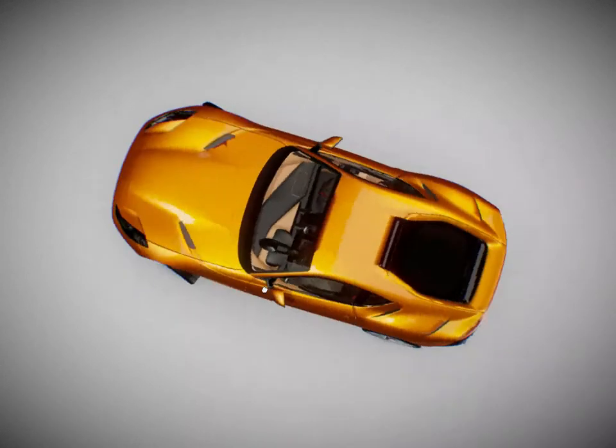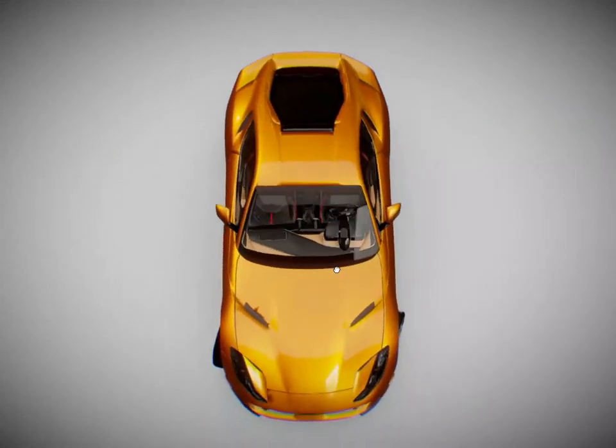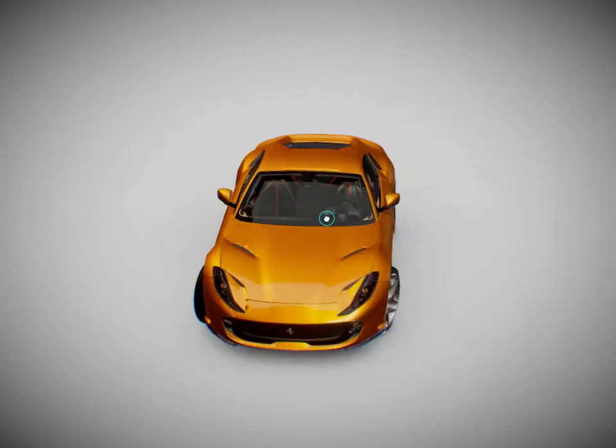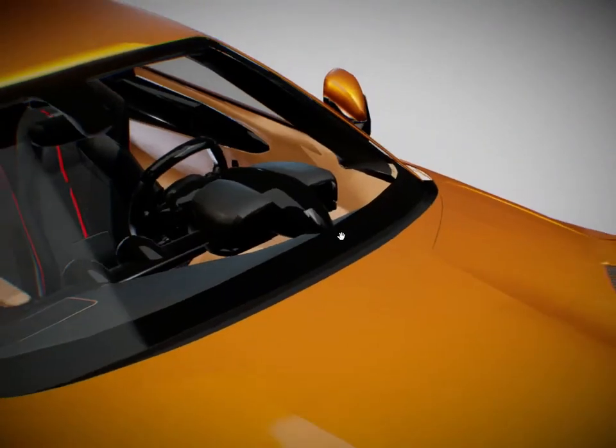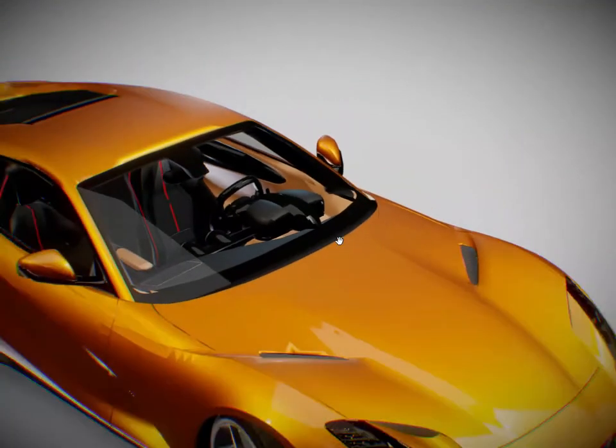The electric rear screen, which acts as a wind stop, makes the car truly usable with the top down, while with the top up it can be left open to allow occupants to continue to luxuriate in the naturally aspirated V12's unique soundtrack.